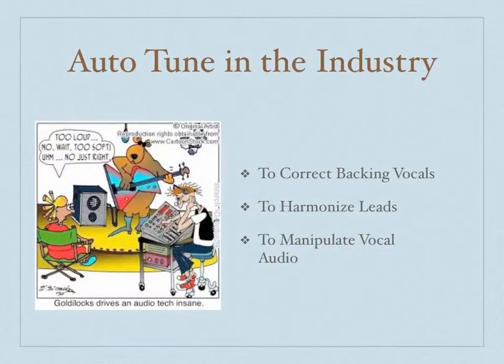Today, Auto-Tune is used in nearly every professional recording that involves any type of singing or harmonization. Simply placing a basic Auto-Tune or pitch correction software onto the vocals track makes it play back with the corrections to the pitching key already made. In most settings, it's used to harmonize vocals or correct backing vocals that will be in the mix.